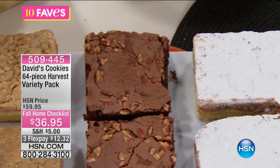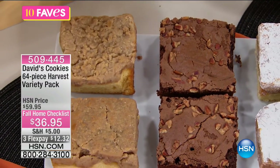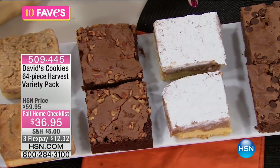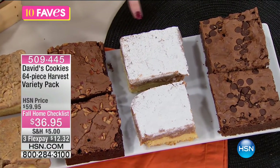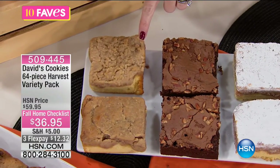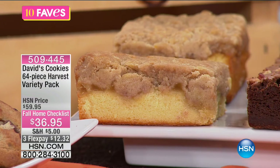So these are the brownies. You're getting the apple cinnamon crumb cake right here in the center, and you're also getting your original crumb cake. These are your two crumb cakes.